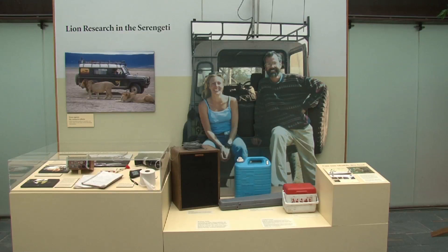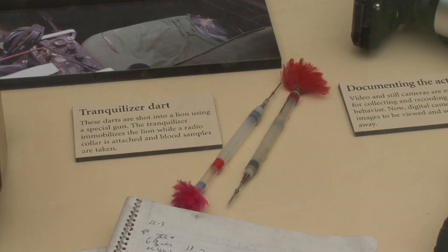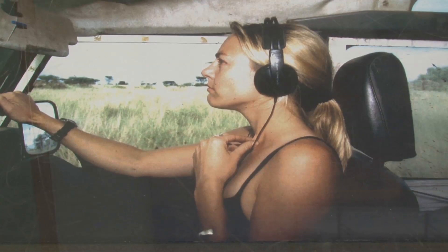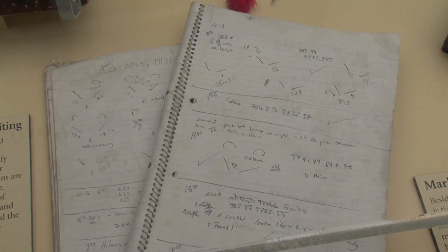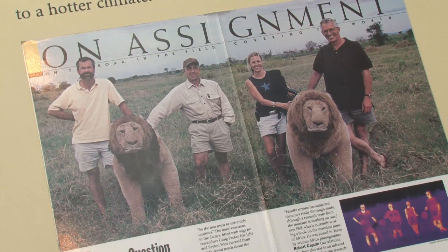There's also a life-size picture of the researchers and the tools they used out in the field. There are tranquilizer darts and radios — they radio-track the lions as one of the ways to find and relocate them. GPS units too. We actually have some of Peyton's field notebooks where she's recording this information. We really want to get people to see what it's like to be a field researcher, a field biologist.